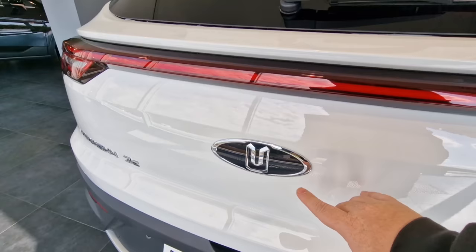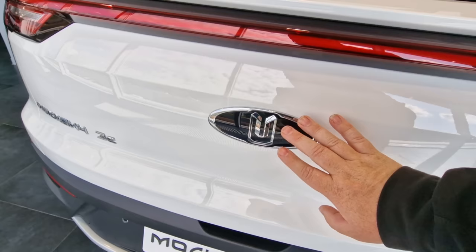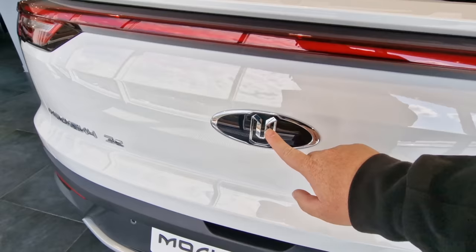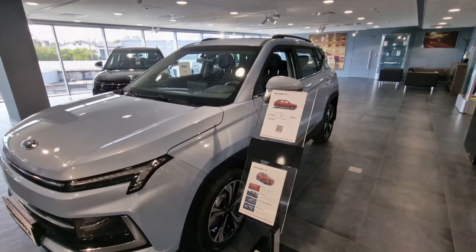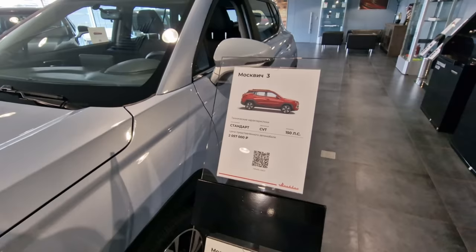The logo on the back — the Moscovich logo — is quite interesting. It looks like a U, but actually these are the brick turrets that make up the wall of the Kremlin, and that's where the reference comes from on the logo. The price of the classic Moscovich 3 is 2 million and 57 thousand rubles. So there are essentially two main different prices: the petrol version and the electric version.